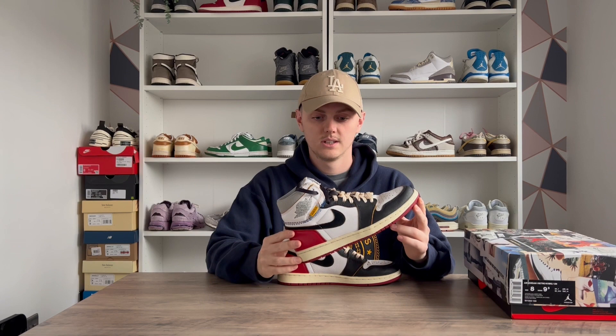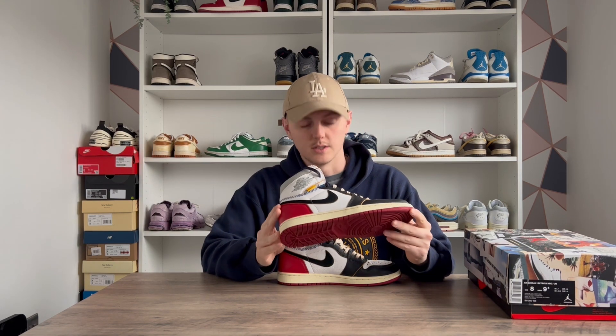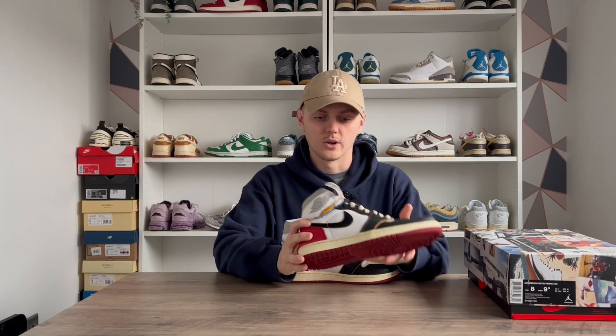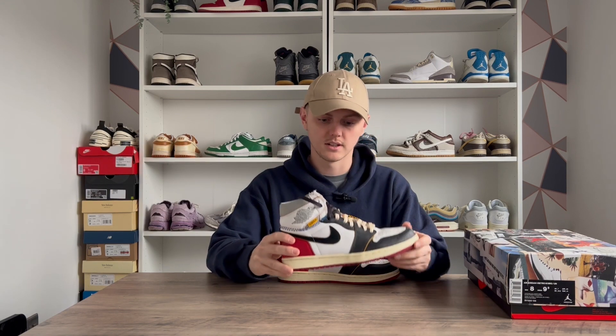That is of course the Union Jordan One in the Black Toe colorway. These are definitely my favorite of the two — the Royal colorway is also an amazing pair, but I think these are a lot more wearable. The iconic black and red is just definitely the best colorway for me. I'm very, very happy to finally have these in the collection.